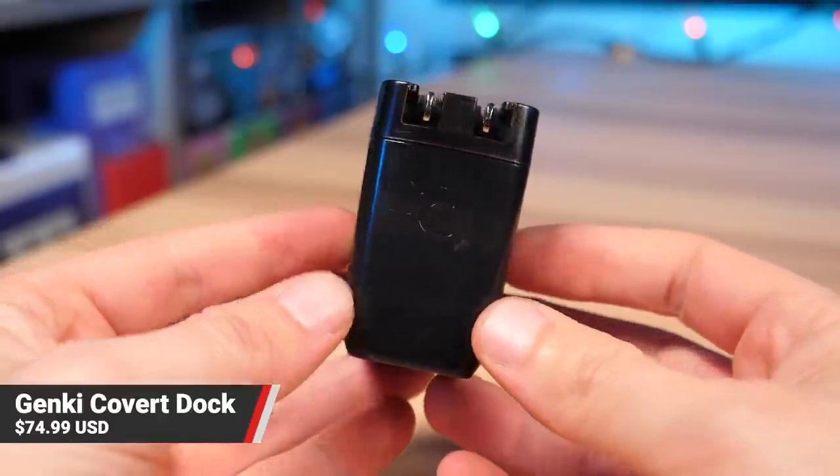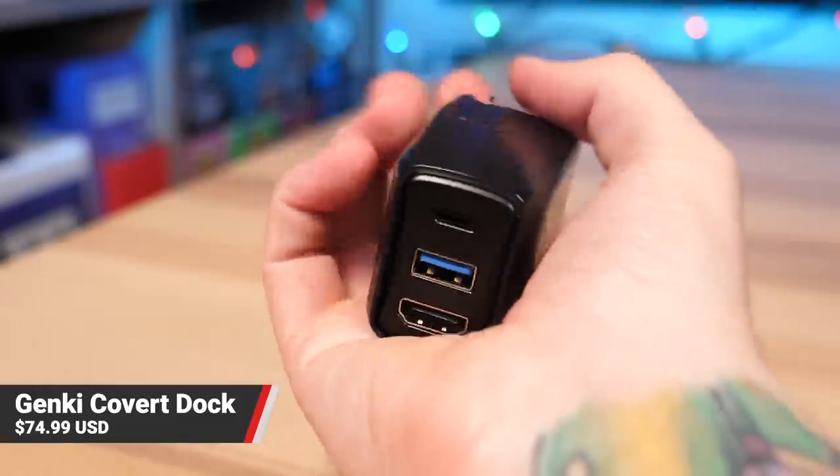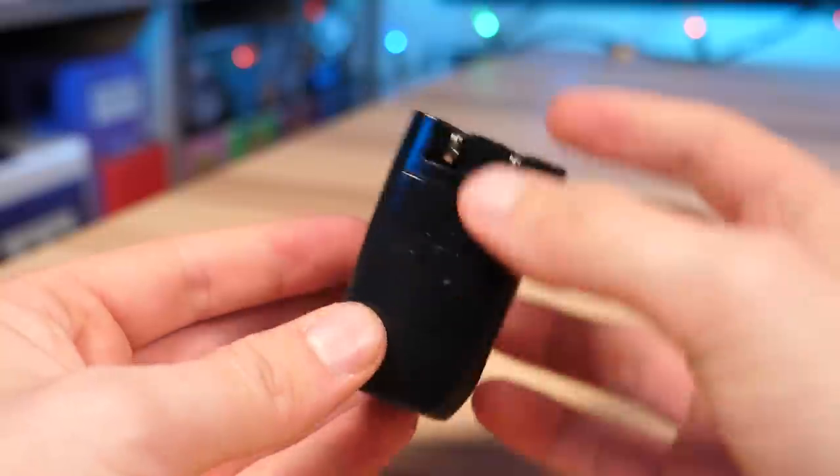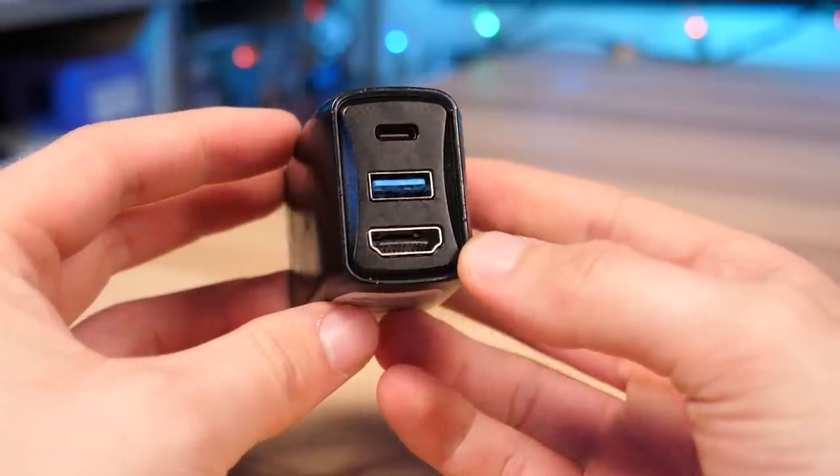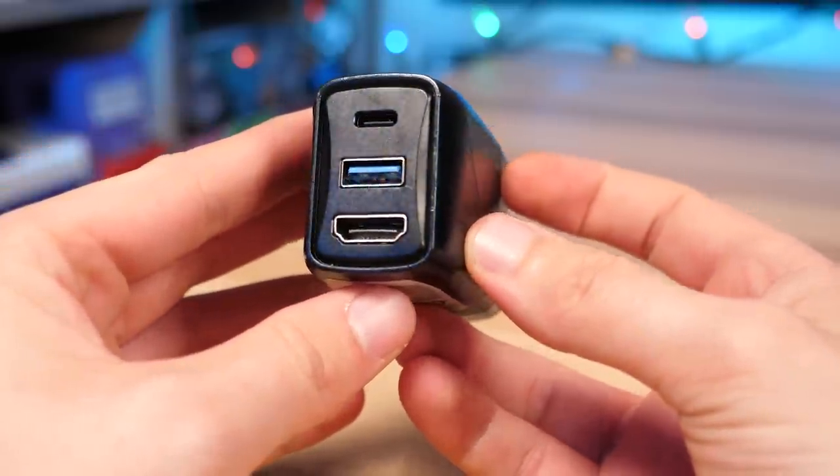Now for some Switch accessories — the Genki Covert Dock has to be probably my favorite accessory released for the Switch. This is a compact, fully functioning Switch dock that fits in the palm of your hand, and with cables attached it is literally smaller than the actual Switch AC adapter. It has two wall outlet prongs on the back, and there are adapters available for different regions. You just plug it into a wall, then it has an HDMI that goes to the TV and a USB-C that goes to your Switch. There's also an extra USB port for controllers or additional accessories. It comes with a USB-C 3.1 cable, but it doesn't include an HDMI cable, so just keep that in mind.